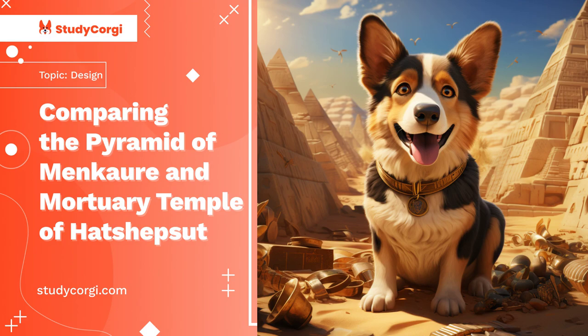The Pyramid of Menkaure, called 'Menkaure is Divine,' is the smallest of the three main pyramids of the pharaohs at Giza. It marked the end of the period of construction of giant pyramids as burial places for the pharaohs. Researchers believe that this pyramid and the burial complex were not completed due to the king's untimely death, and some parts were completed later.